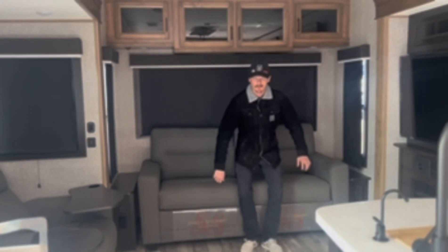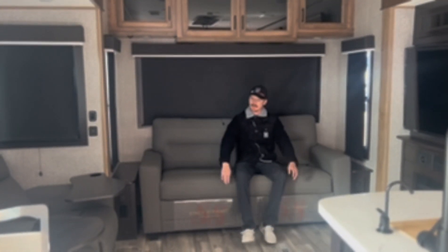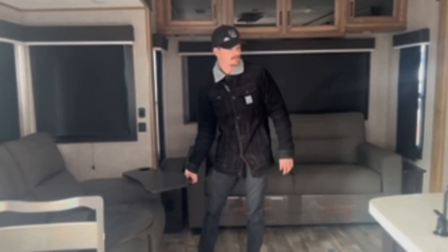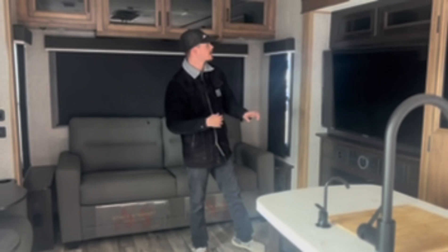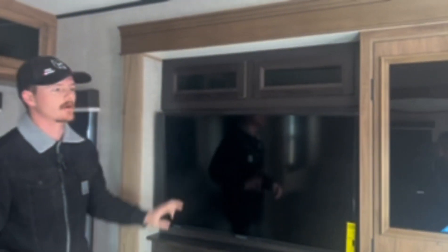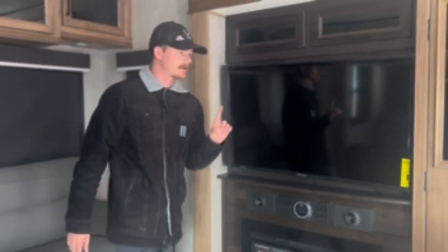Starting at the back we have a full two-person sofa that does fold out into a little couch. You have dual theater seating here with these little dinner trays. Across from there is your 52 inch Insignia smart TV, a JBL soundbar built in. This is something I've never seen in a Jayco before and that's this dark wood finish. I really like how it complements all the white and all the other colors in here.